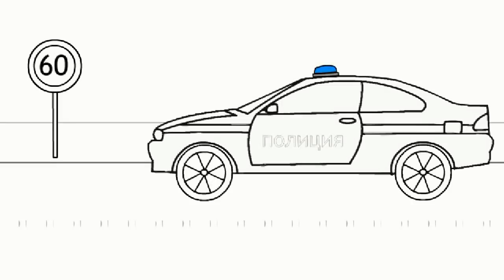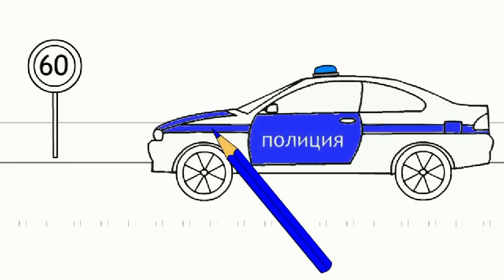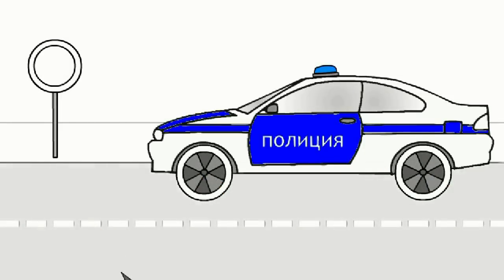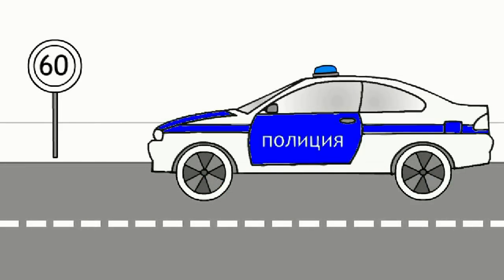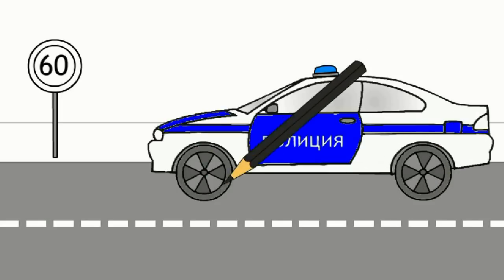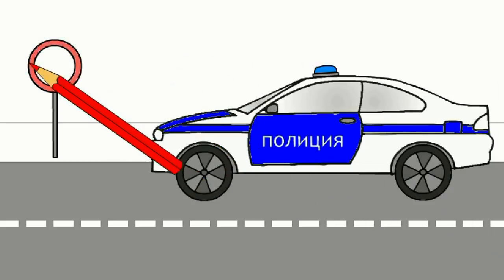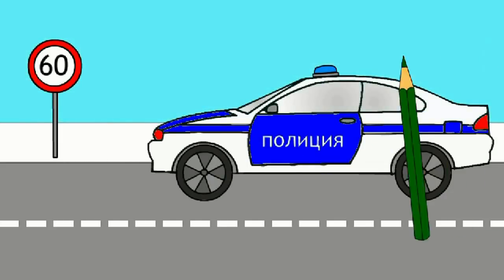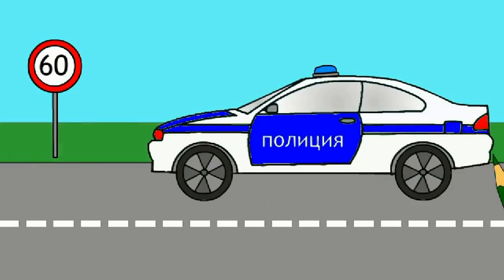This is a police car. Blue. Gray. Black. Red. Light blue. Green.